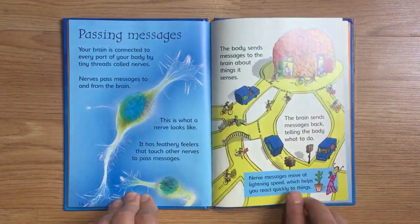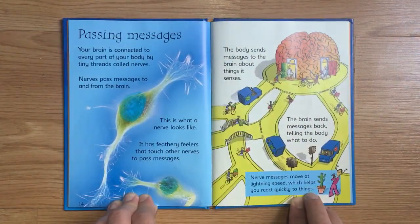Passing Messages. Your brain is connected to every part of your body by tiny threads called nerves. Nerves pass messages to and from the brain. Each nerve has feathery feelers that touch other nerves to pass messages. The body sends messages to the brain about things it senses.